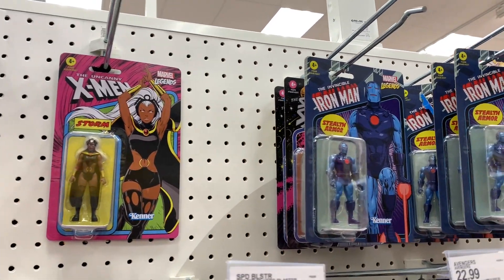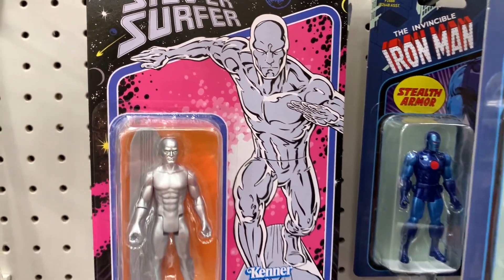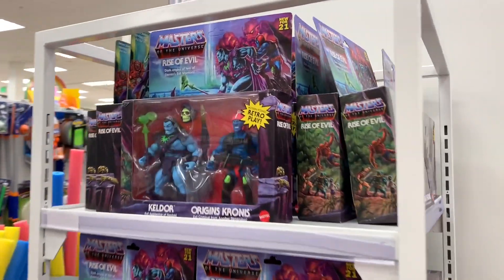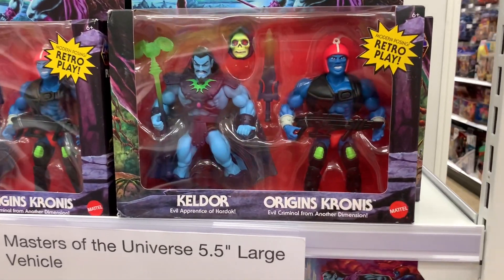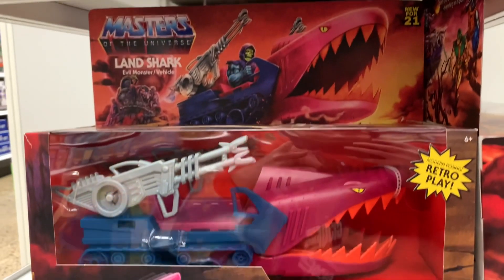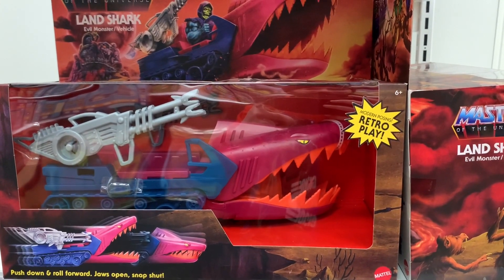And then we got some of the Kenner Marvel figures. These guys are pretty cool too - I really like the retro look, like the artwork on the packaging. Coming around the corner, right on the end cap, we've got some of the retro He-Man figures. These guys are pretty cool. I definitely would like to add Kaldor and Origins Kronos to my collection. I also really like this vehicle here - it just has that classic retro look to it. I really like the retro feel they've been giving these He-Man figures.